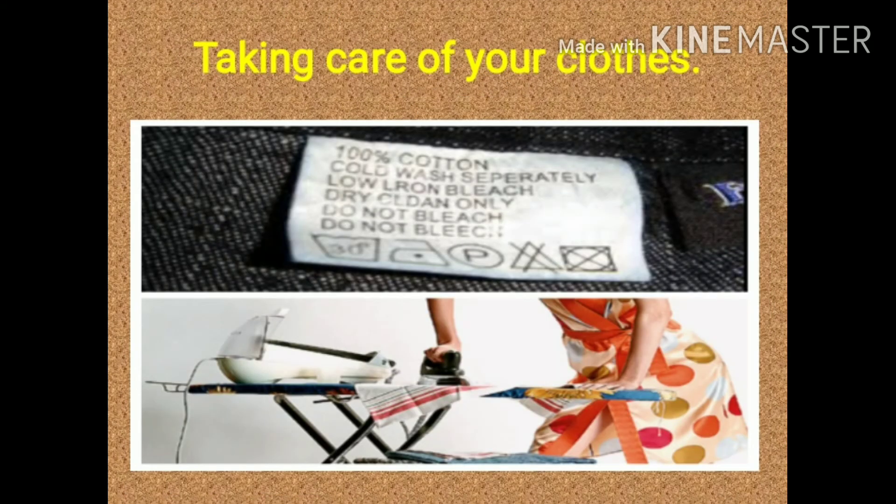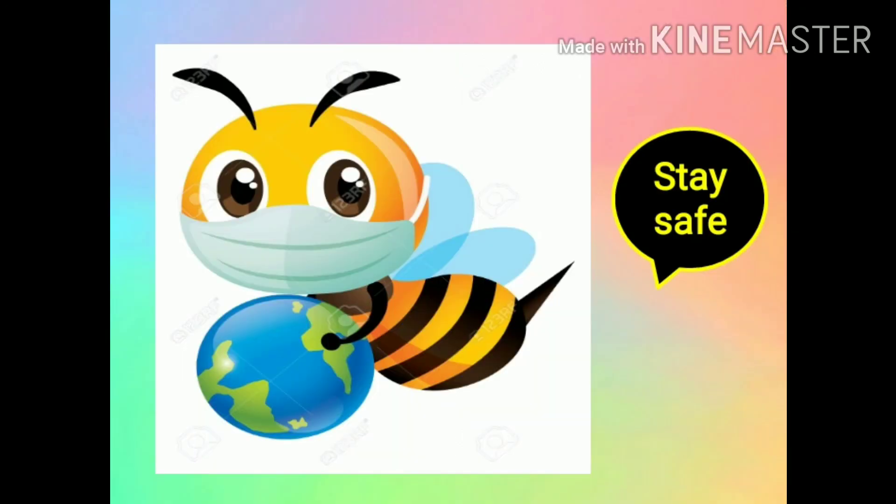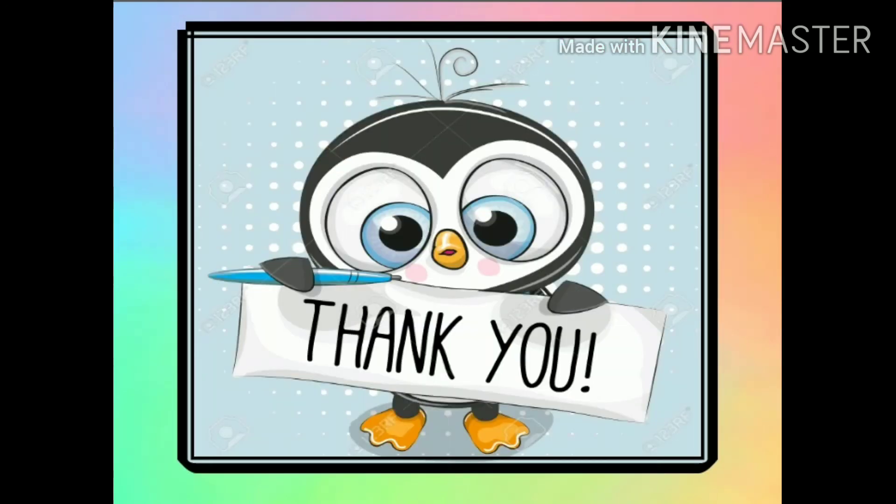We have learned so many things about dresses we wear — which clothes for which season and the sources from where we get our clothes. You must also know how to take care of your clothes: keep your clothes in a proper place, wash your clothes nicely, and keep woolen clothes in good sunlight because it kills germs. I hope you have learned and enjoyed this video. I will meet you soon in my next video. Till then, stay safe and take care of yourself. Thank you children, bye-bye.